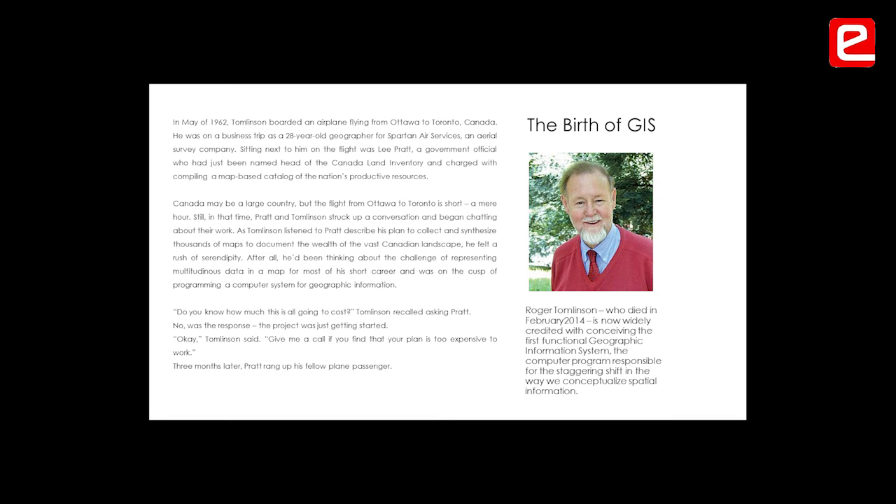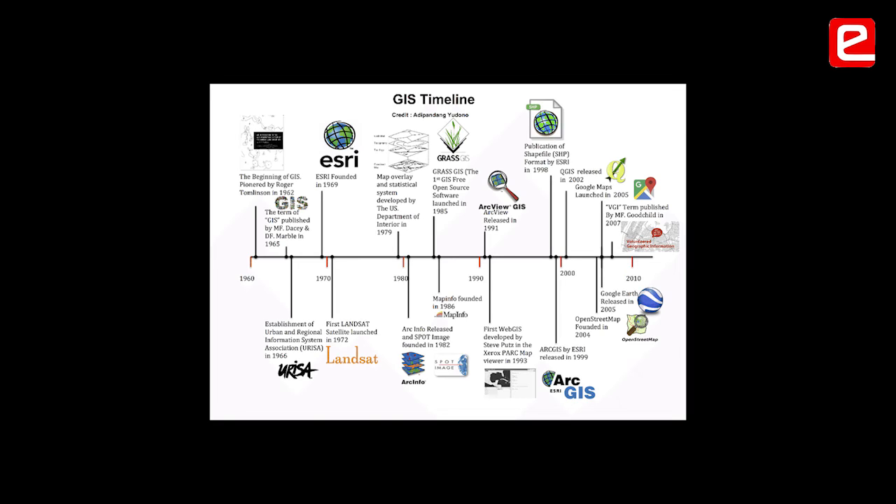This is also a fascinating story. This person was sitting with a guy from the government who said he needed to make maps for all these people. He replied he had a computer and could make them. Roger Robinson sat with some of his other friends and they built the first GIS. Since then and now, things have changed — that's a short history of GIS.